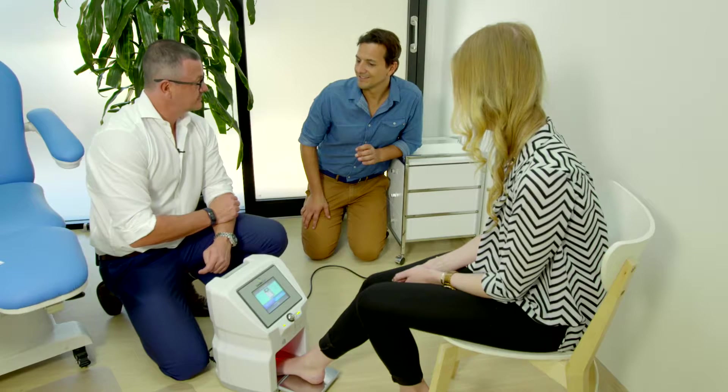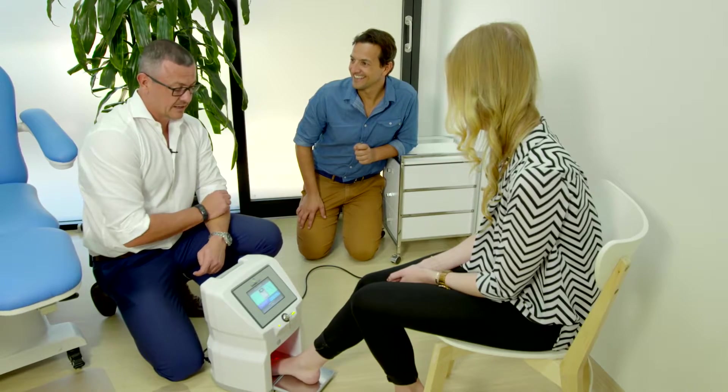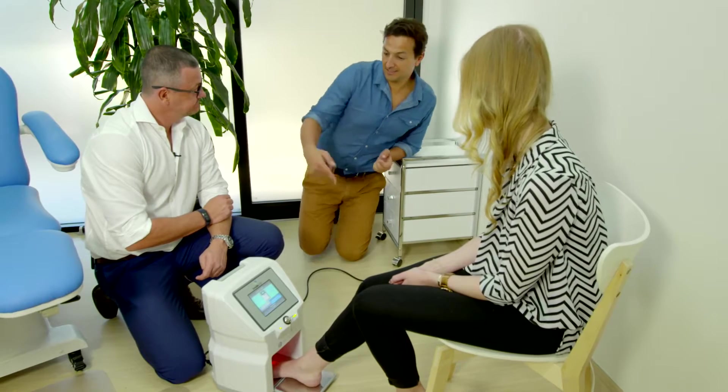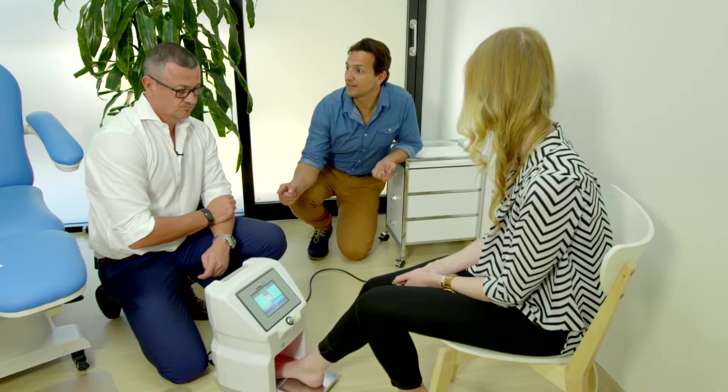We've had this for about a month now and we're getting tremendous results. It's just another piece of kit that we love — it helps our patients realize their potential. Now, with 1.6 million Australians suffering from fungal infection, if you leave it go, what happens? When does it get bad?